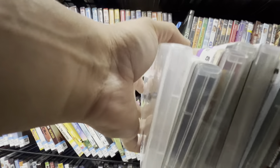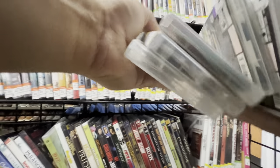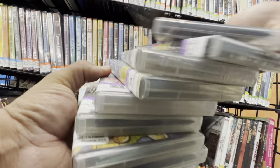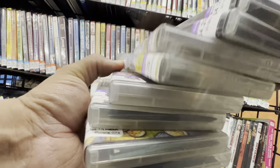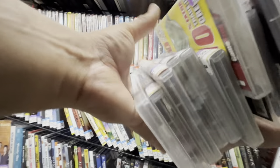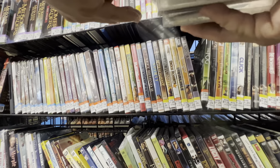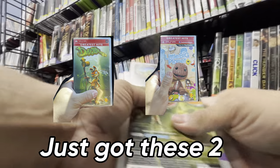Alright guys, there's a couple games here. Did you just put these out? I guess I beat the other guy that's usually here. Today's my turn, I guess. Yeah, we'll grab these three.